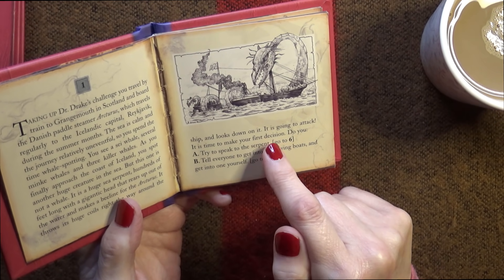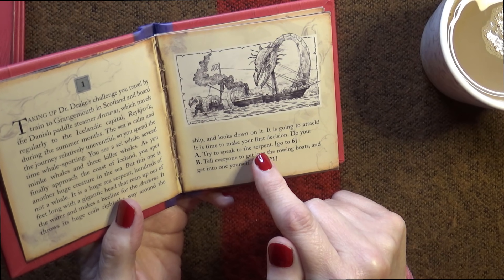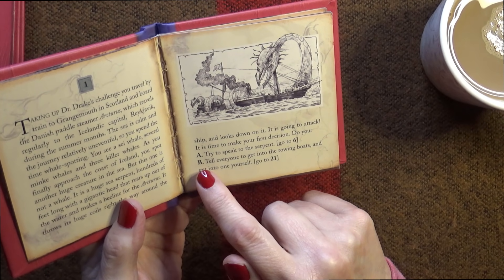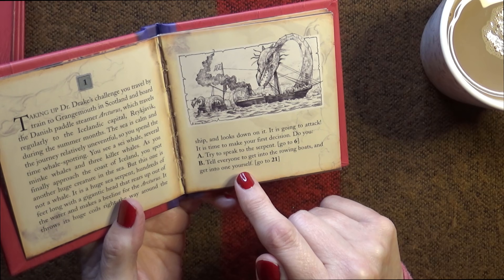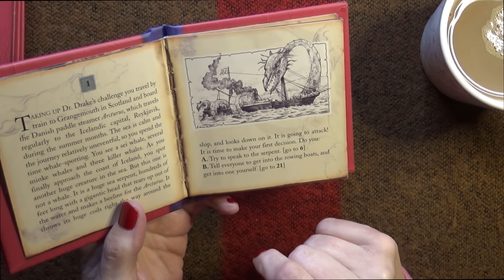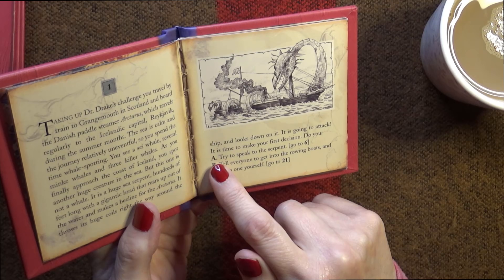It is time to make your first decision. Do you: A. Try to speak to the serpent - if so, go to six; or B. Tell everyone to get into the rowing boats and get into one yourself - go to 21. Let's go to A, let's go and try to speak to the serpent.